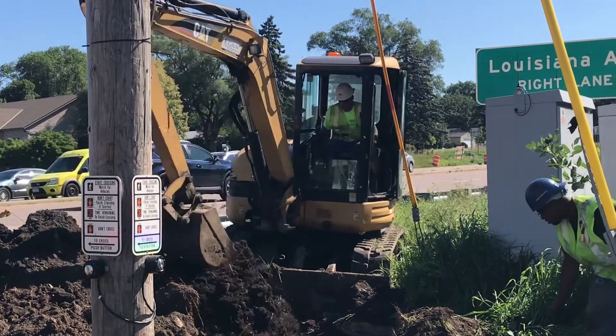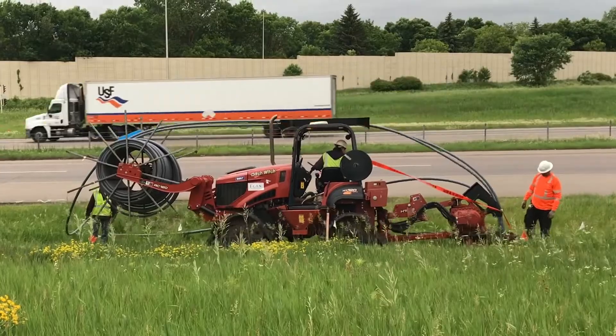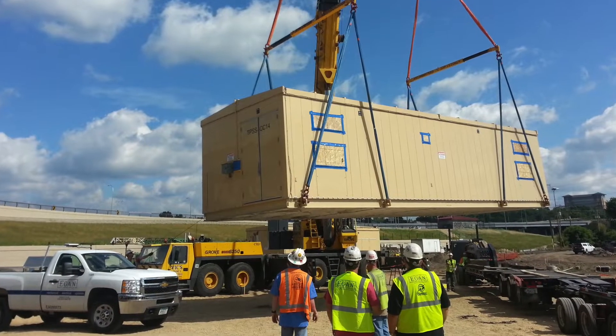Our work consists of using several types of power construction equipment to move construction materials, earth, and other heavy materials at construction sites.